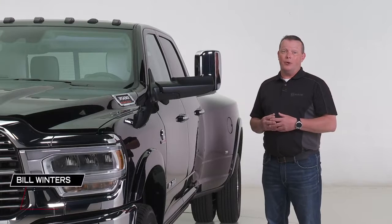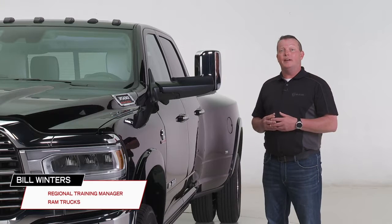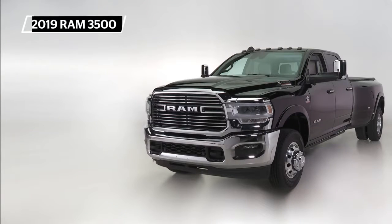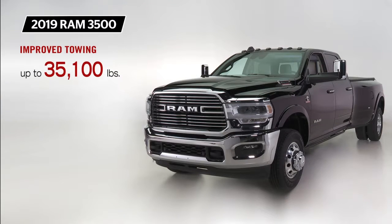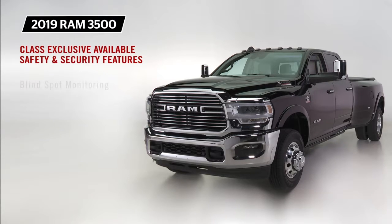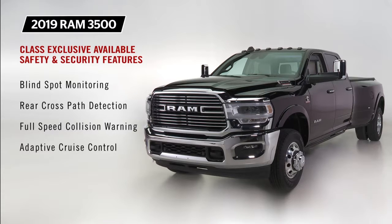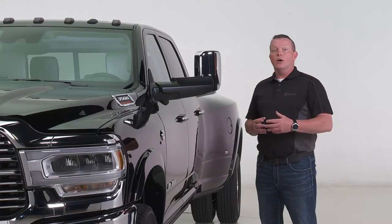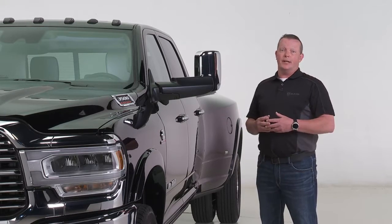For 2019, the Ram Heavy Duty has been redesigned for more safety, capability, and refinement. It now offers improved towing up to 35,100 pounds, improved payload of 7,690 pounds, ride quality, and enhancements through noise, vibration, and harshness reduction. Class-exclusive features include blind spot monitoring with rear cross-path detection, full-speed collision warning, and adaptive cruise control — all of which will be described in this video.